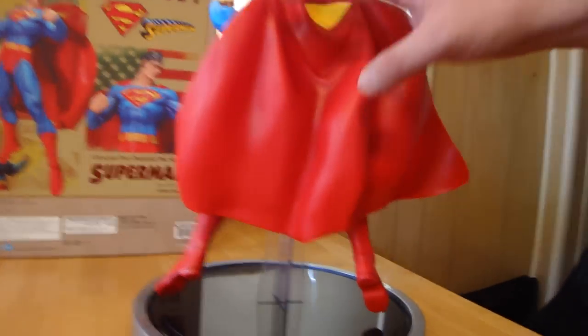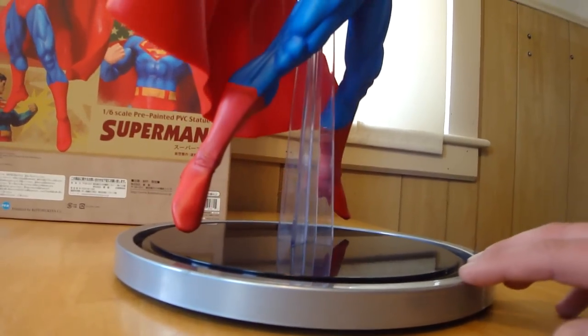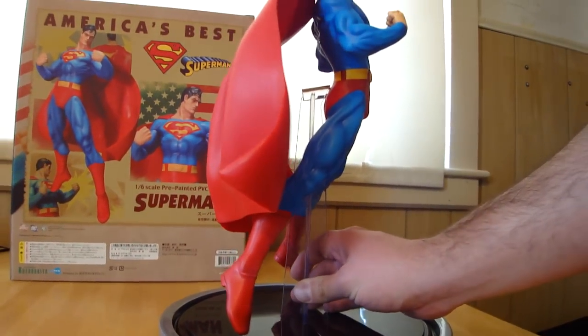It's got the S on the back of the cape and the detail on the cape. The sculpt's good — his boots too. And it's held up by this clear thing that sticks right in the back of his butt.